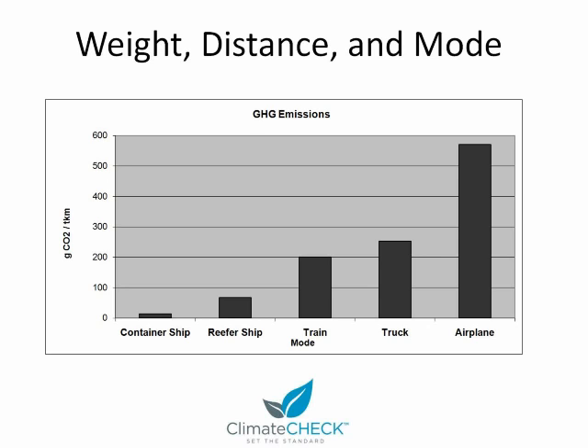Trains are the next most efficient, then refrigerator ships. And by far the most efficient, at 13.7 grams per ton-kilometer, is the container ship. So it's easy to understand why French wine that's shipped to the U.S. can be more efficient than wine that's trucked across the U.S.